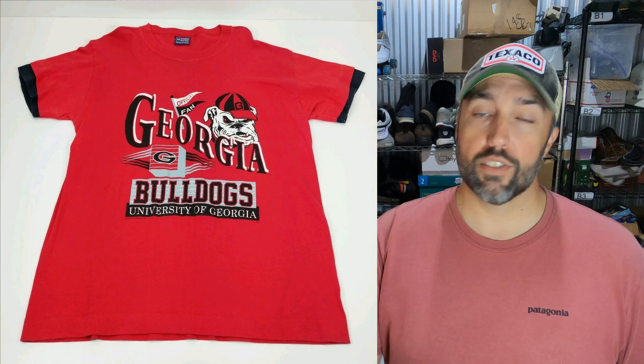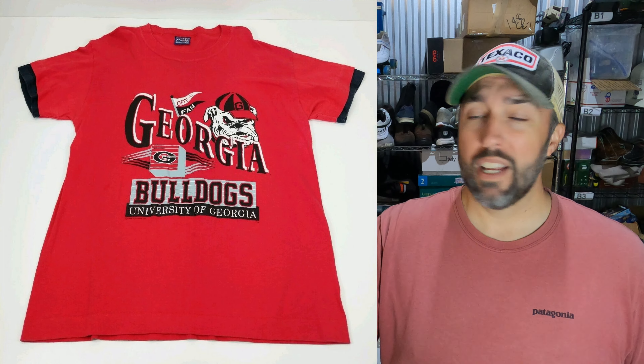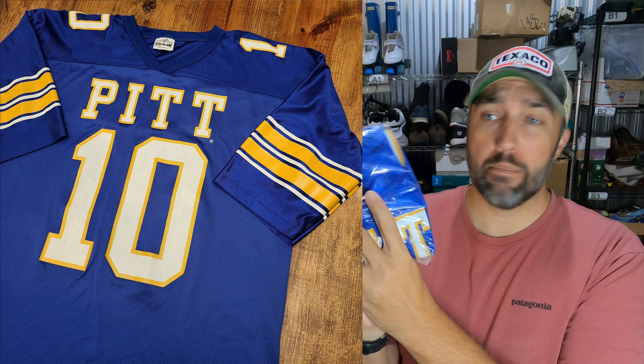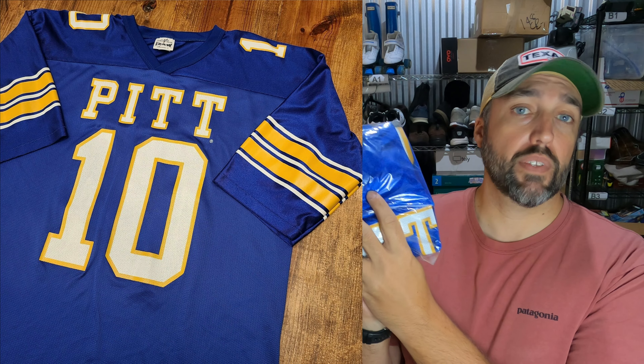College football season is almost here, so if you've got stuff laying around it's time to get it listed. I sold two things today. This is a vintage Georgia Bulldogs t-shirt — pretty cool shirt with a double collar and double sleeve. Paid $1.54 at Goodwill and it sold for $19.95. Also a vintage Pitt Panthers jersey — paid $4.99 from Goodwill when my wife and I were down in Florida, and it sold for $26.50.